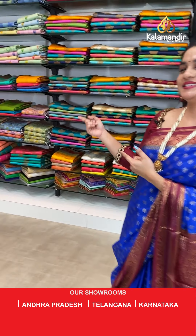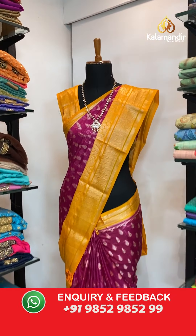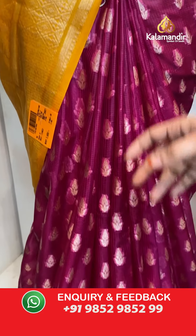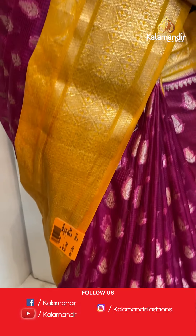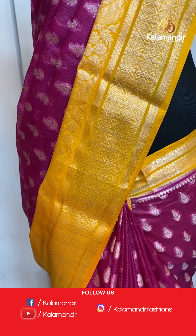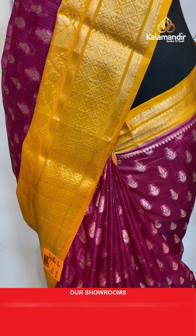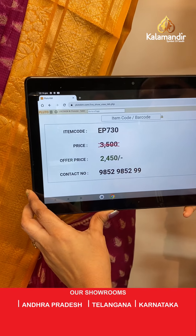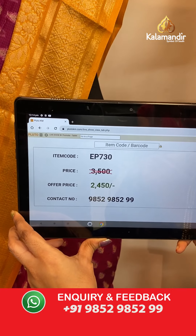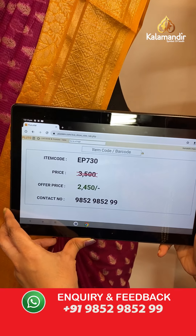Are you waiting for the mannequins? I am also very excited to showcase them. Without any delay, let's have a glance at our mannequins. Saree code EP730, actual price 3500, offer price 2450 rupees only. To place an order, take a screenshot and share on our WhatsApp number.